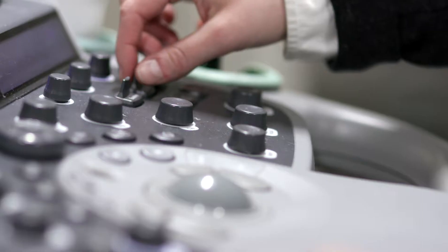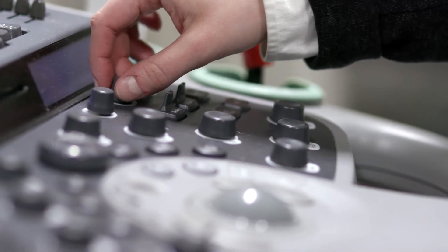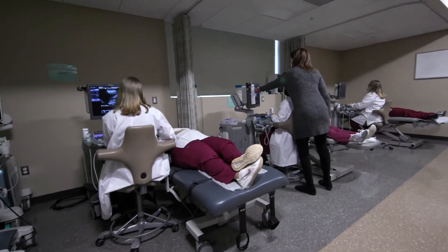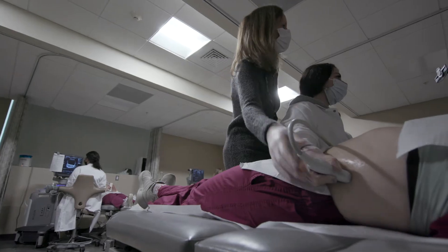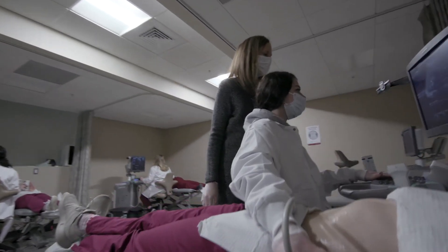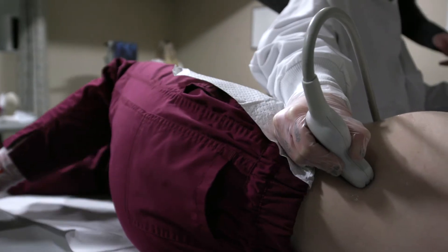This program is designed to train entry-level sonographers that are ready to go out in the field and get a job. I remember the first day that I walked in the lab — I was like, oh my gosh, this is so crazy, like I'm finally here — and we started scanning within the second week of school.